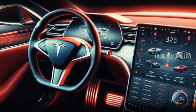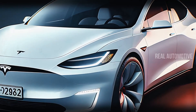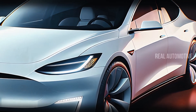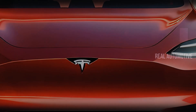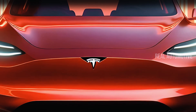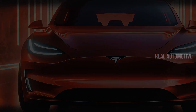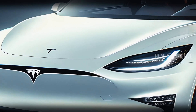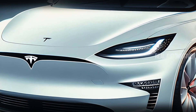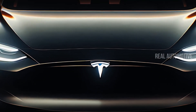The first thing that grabs your attention about the Tesla Model 2 is its bold, aerodynamic design. Tesla's distinctive, futuristic aesthetic is apparent in every detail, but this model takes it to another level. At the front, the grille-free design immediately catches the eye — a hallmark of Tesla's design language that signals efficiency and elegance. It's sleek and modern, with the absence of a traditional grille giving it a clean, futuristic look that complements its advanced electric drivetrain.